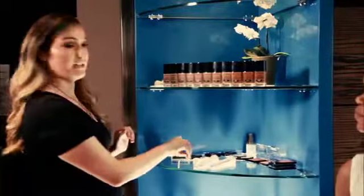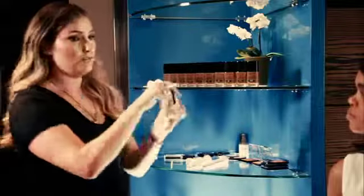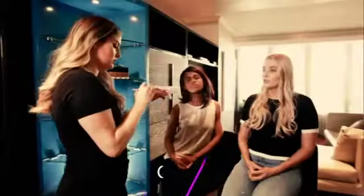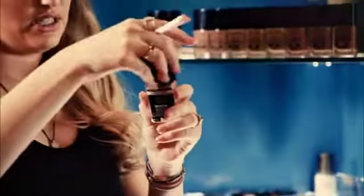So now we're gonna do a swatch on you to find your shade. Let's see. This one is nude ivory. This one is a bit more pinky. This one's classic beige and this one's also really yellow. And this one is slightly darker.